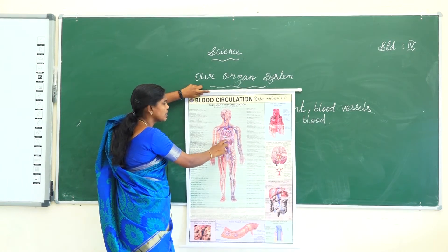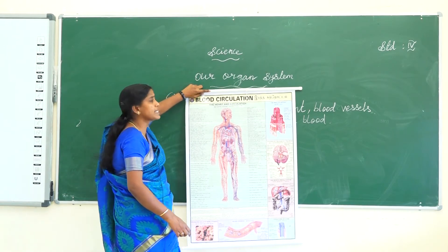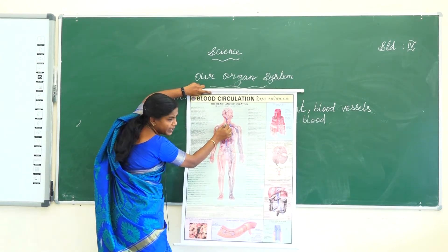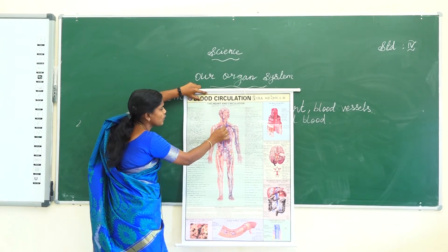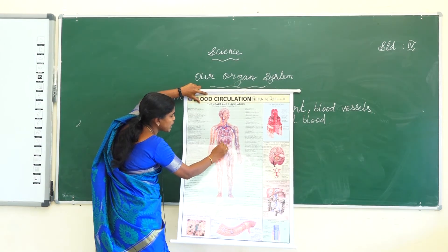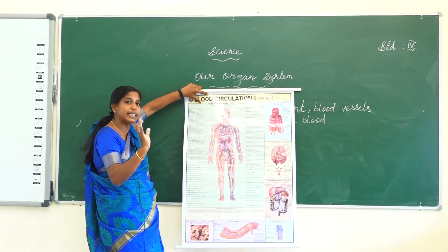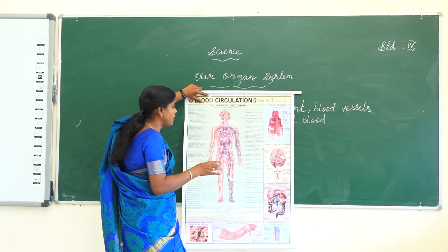The heart pumps oxygenated blood to all parts of the body — that is red in color, carried through the arteries. Oxygenated blood means more oxygen is found in the blood. Deoxygenated blood means more carbon dioxide is found in the blood.